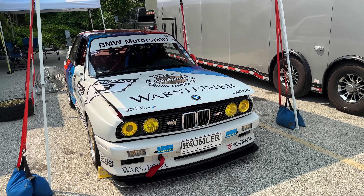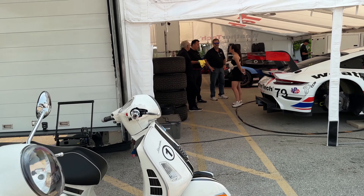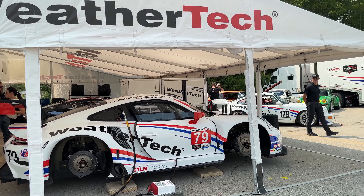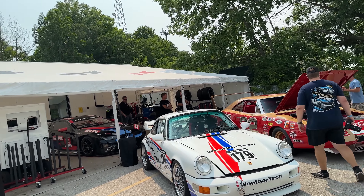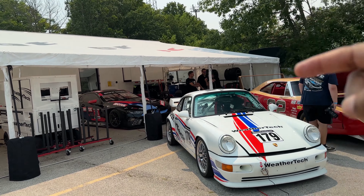Going through the paddocks with Doug. Look at these twins — a couple of WeatherTech Vespas. Keep an eye on that WeatherTech Porsche. We're going to check out some of the goods back here. That BMW was whipping on that track — that thing is badass, I'm going to check that out too.